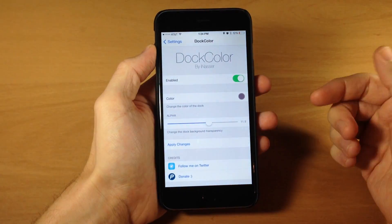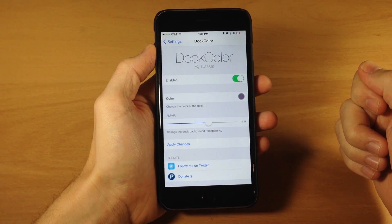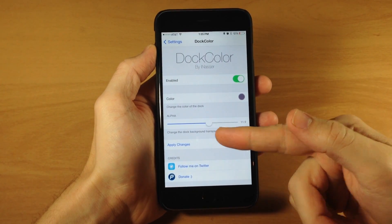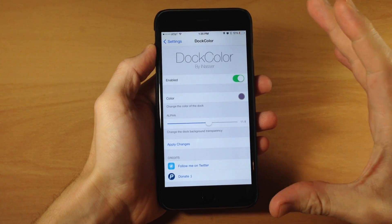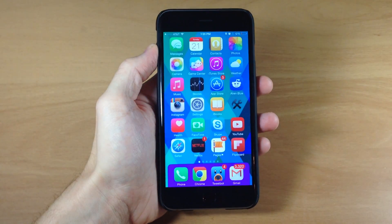Once you've selected it, you can change the alpha for the dock background transparency. Then you just tap apply changes and it's going to respring your device and change to that color. Very simple, very easy, and it's a free tweak so definitely check it out.